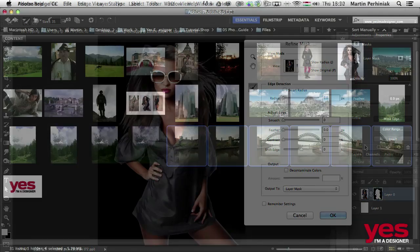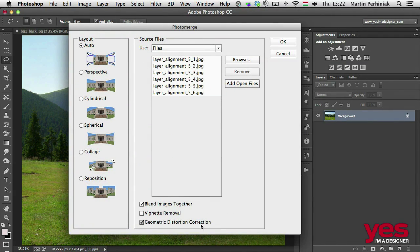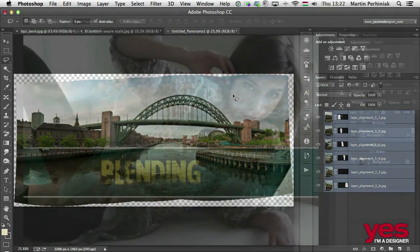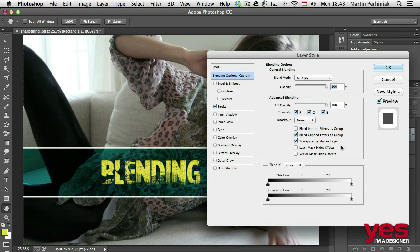I was also one of the first to become certified for Photoshop CC, taking part in testing the exam. I decided to share with you everything you need to know on how to become a certified Photoshop expert and provide you the best exam preparation guide available.